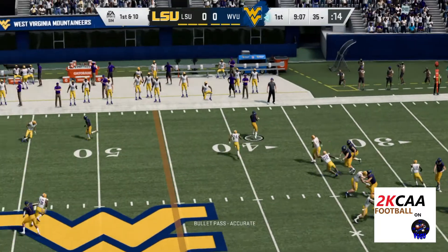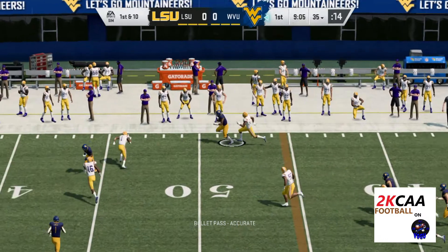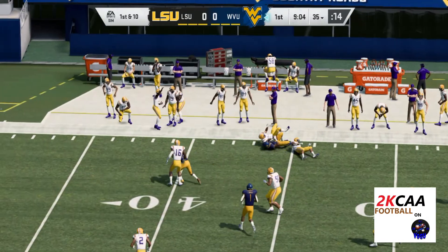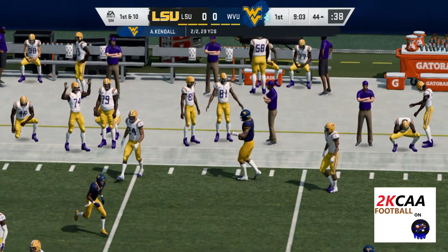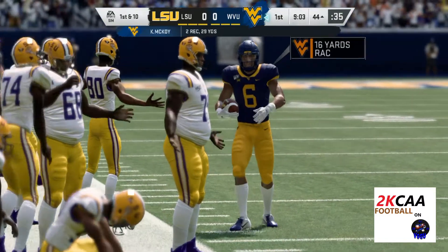From the gun, Kendall is going to hit his man out of the backfield. Complete, and they're going to have this across midfield and inside that 45.